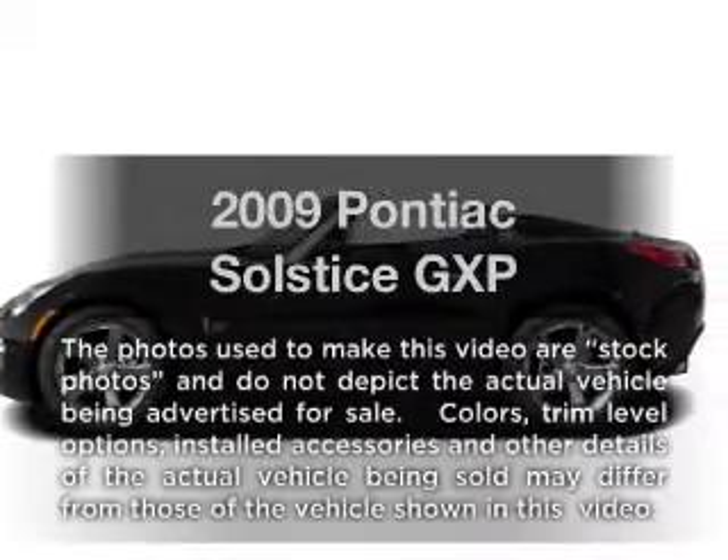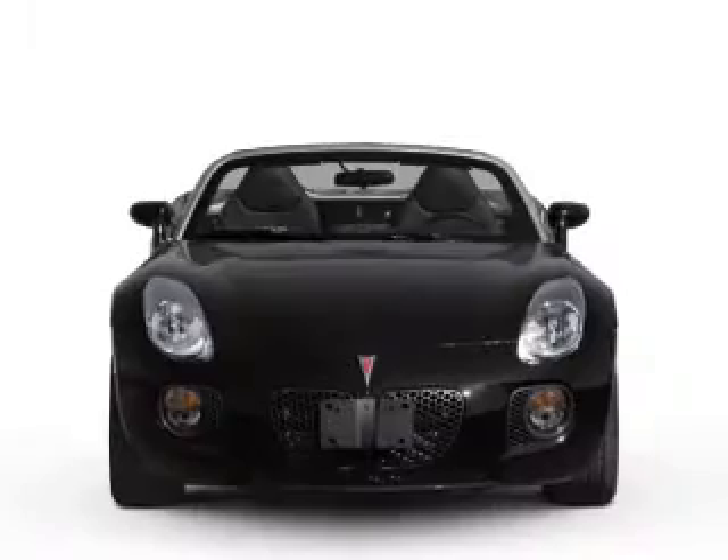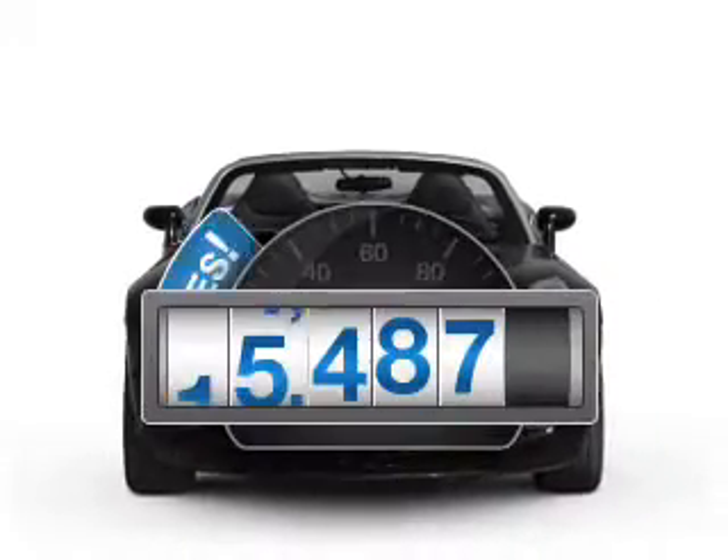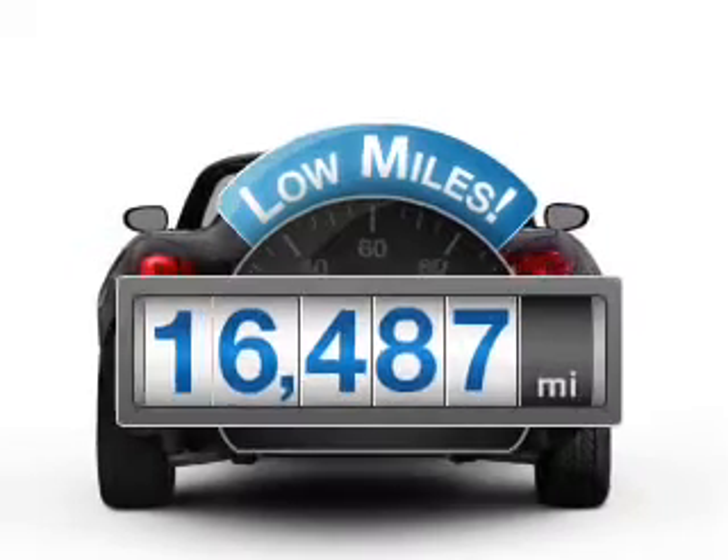Introducing the 2009 Pontiac Solstice. If you're looking for an automobile with great attributes, look no further. Low mileage is an important factor in your purchase, and this vehicle delivers a low odometer reading.